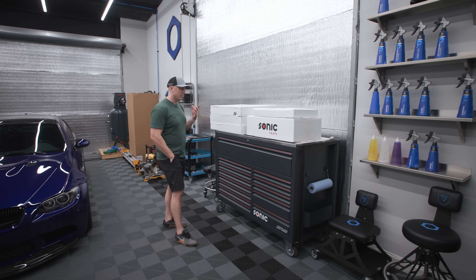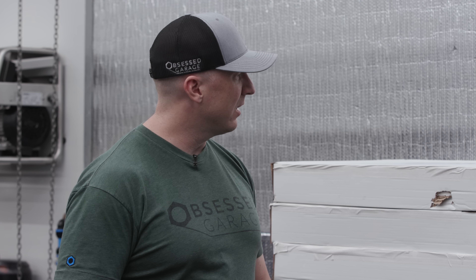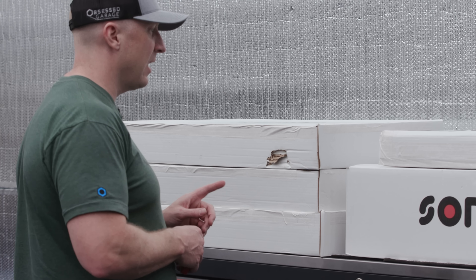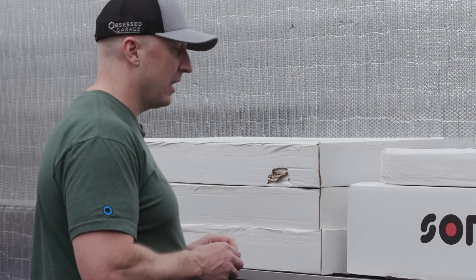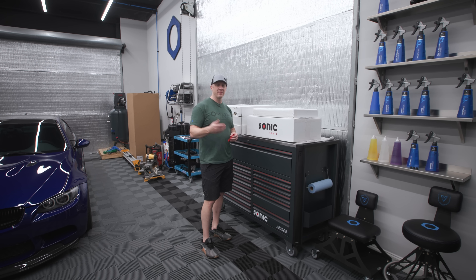I'm going to get all the spreadsheets out, get them on the whiteboard, and I've got an upcoming video in the next couple of days where we'll try to figure out together what I actually paid for the Snap-on box — I think I still have some stuff on credit. I have a pretty astute finance background, and yet the Snap-on stuff is really confusing to me. With Sonic, you just go to SonicTools.com, order the stuff, it shows up — there's no negotiating, just simple pricing.